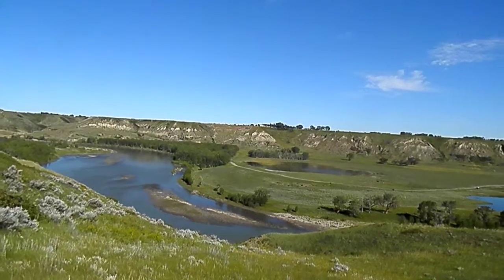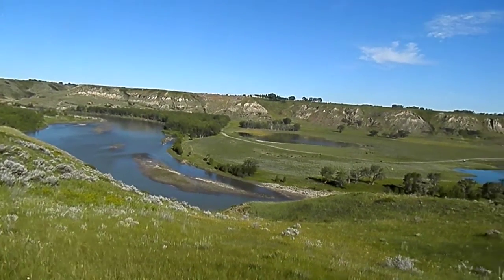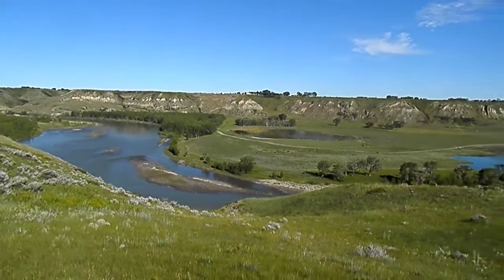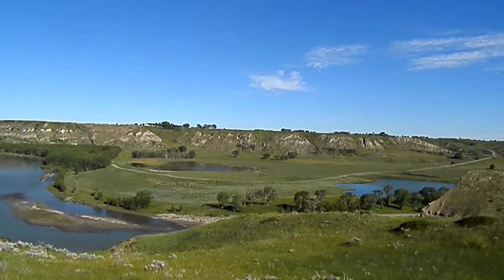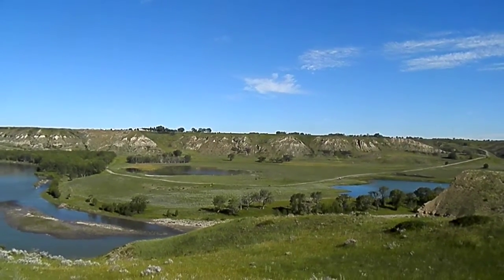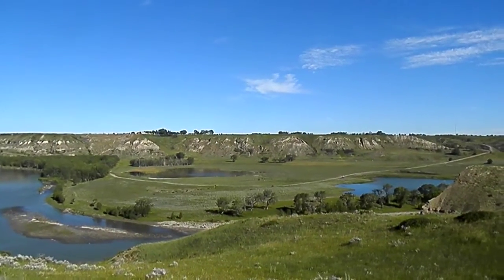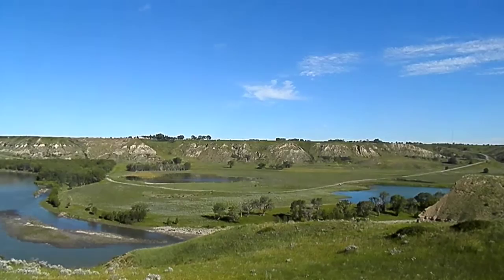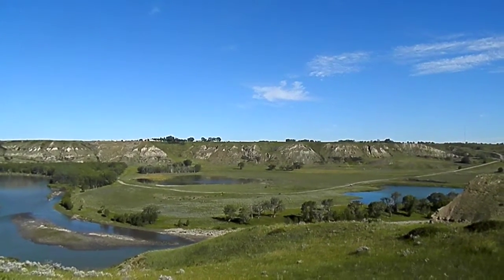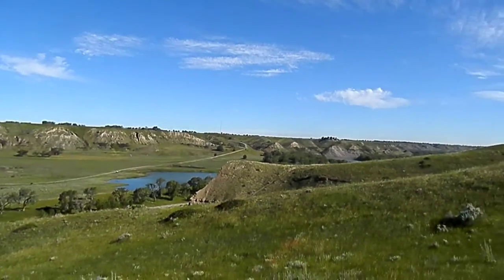That would have been the lowest area. It's a nice view — you can see the cows over there; you just thought they were rocks. You can see that there was water spilled into there somehow or another. I suspect that's from the river. Very nice view here.